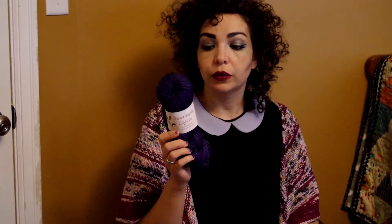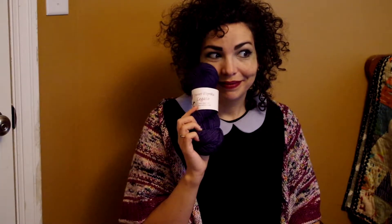I got a Sweet Paprika Legato yarn from Yarn Crush in Crushed Velvet. I think it's a worsted weight. It's 75% superwash merino, 15% cashmere, and 10% silk, so that is lovely. I might make something that goes around my neck or head, maybe even hands, with this. It's a really pretty deep purple and I love it. Thank you, Yarn Crush.